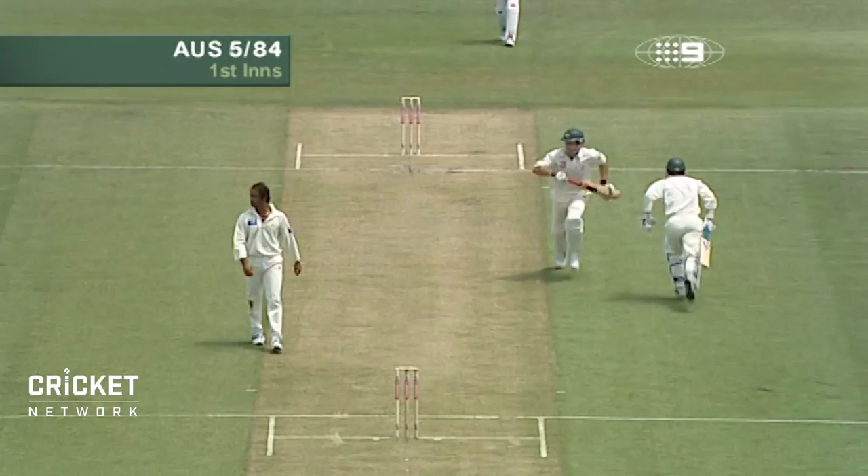Superbly played. Well bowled, tempted Yorkie, well played. Pushed through mid-wicket, down the hill it goes.